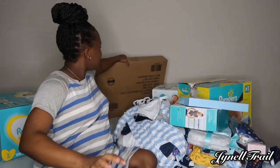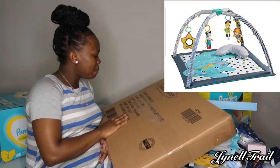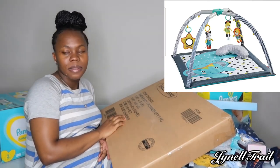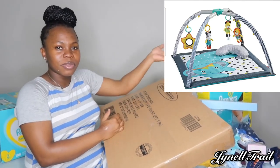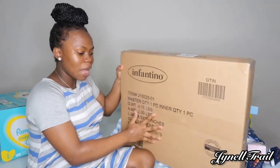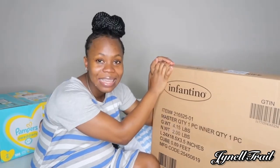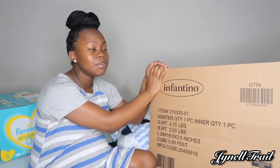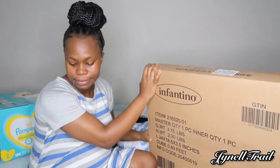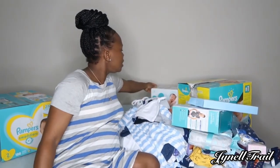This is a play mat — I'll leave a picture here so you guys can see what this is. As I said, I will not be opening these because we will be using them and I don't want them to get all dirty and messy.